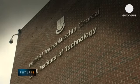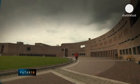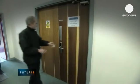LED technology is a growing trend. One of the biggest increases in technology is in the field of UV, according to the project coordinator.